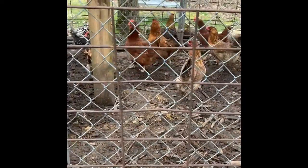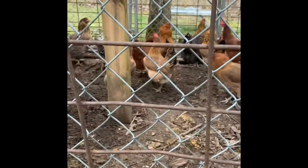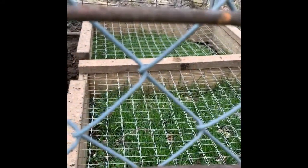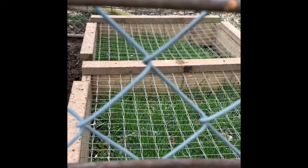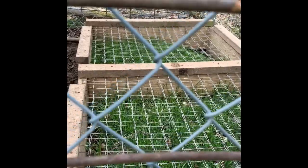This is our coop for outside — all the chickens came outside. We have a double fence so the coyotes can't get to them. And down here we have a green grass planter box that grows up so the chickens can go on top and eat the grass out of there to keep them healthy.